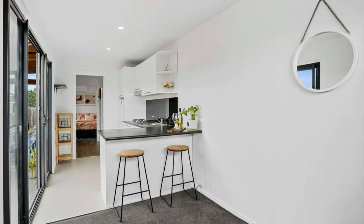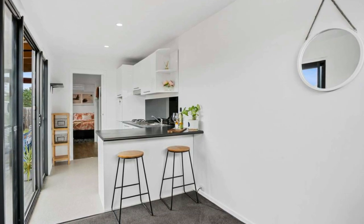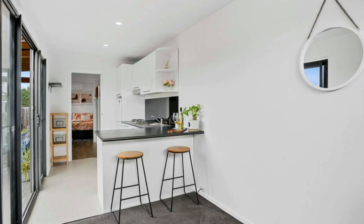The interior walls are drywalled, and none of the corrugated container walls that dominate the exterior are evident anywhere on the inside.